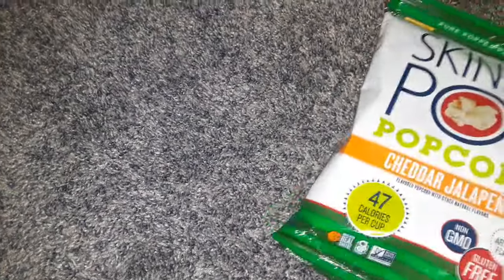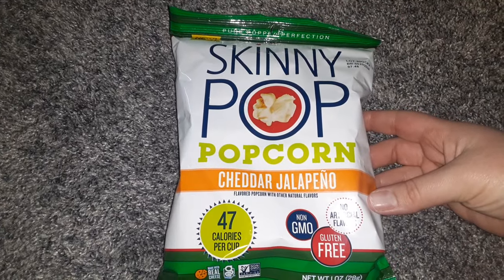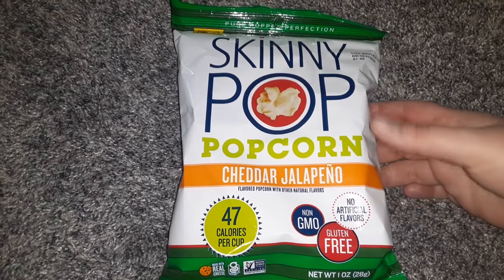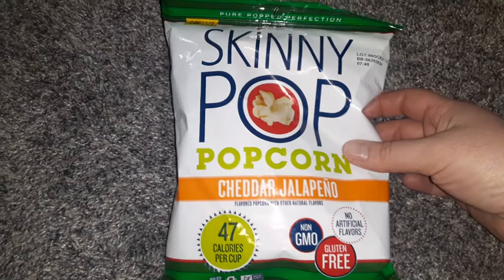In the food section, I found the Skinny Pop Popcorn — this is the Cheddar Jalapeno with 47 calories per cup. I like spicier stuff sometimes; I love jalapeño things, so I was happy to find that.